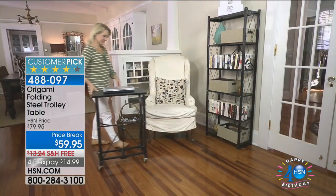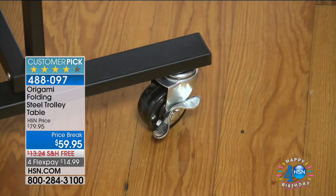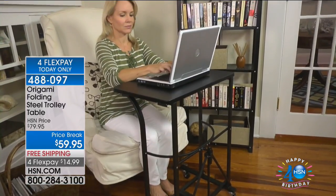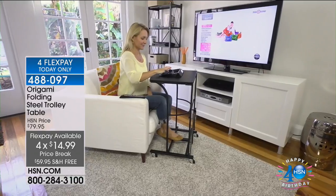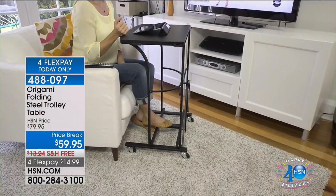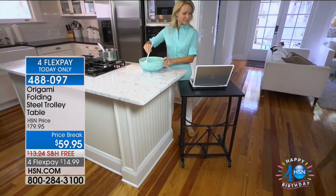The price goes up, FlexPay goes away, and that free shipping and handling of $13.24 disappears. Think about how much more convenient this will make everything — from eating dinner to sewing to using your laptop to helping take care of someone, from doing homework to crafting. You don't find anything quite like this out there, not this durable, not with these details.